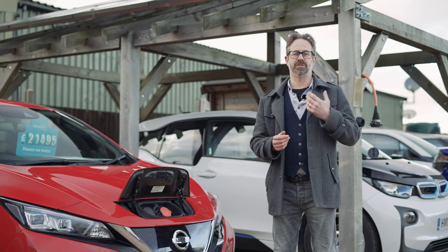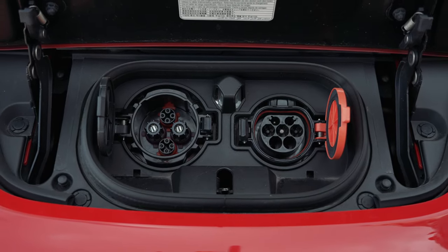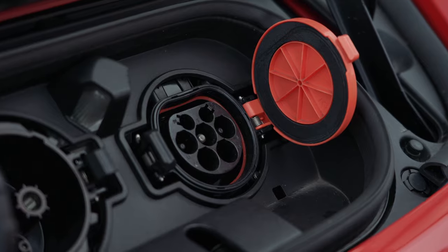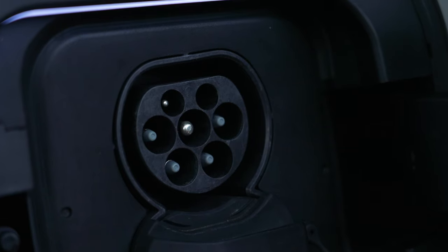The first thing you need to know with regards to charging your EV is its relevant charging connections. Most EVs have two charging connections: one for rapid charging and one for the slower rate fast charging. When you're charging at home or on a public fast charger, you'll be plugging into the smaller of the two sockets on the car.